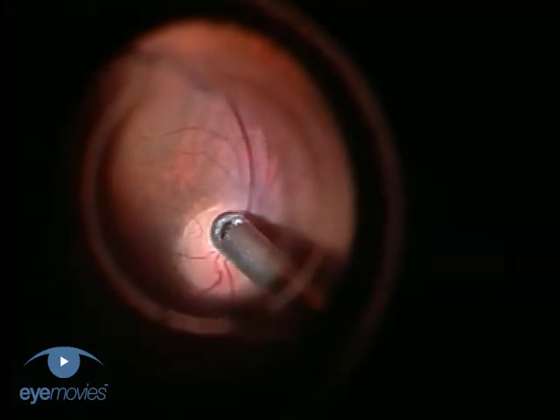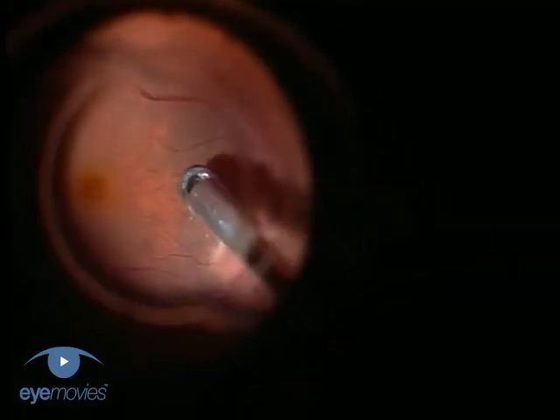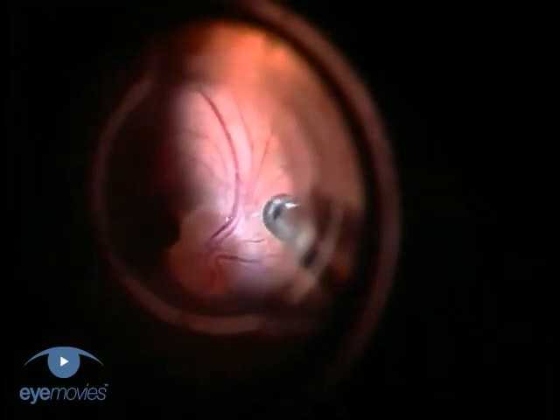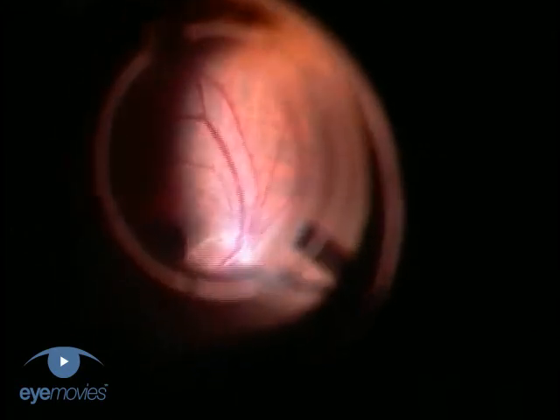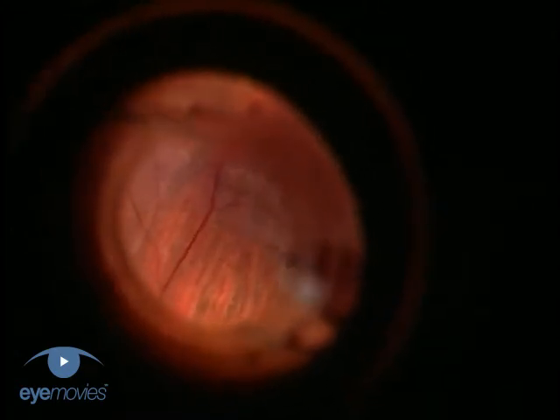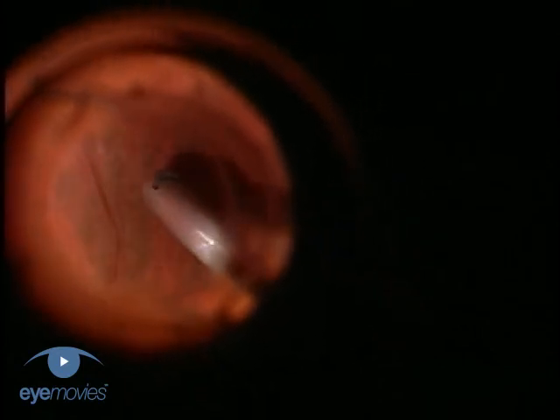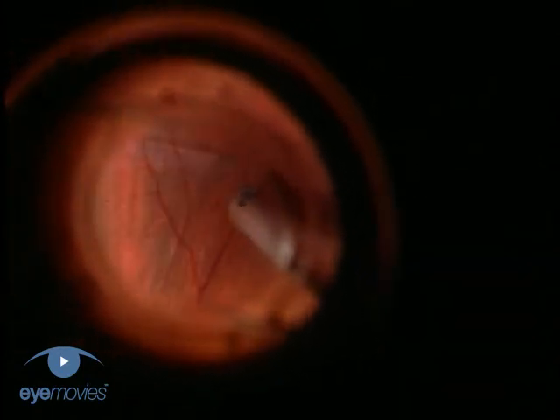A standard vitrectomy is carried out first, with separation of the posterior hyaloid. By definition, type 4 macular holes will already have a posterior vitreous detachment, but for type 2 and 3 holes it is necessary to generate one, using the techniques described in an earlier chapter.